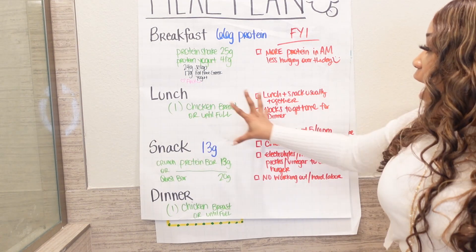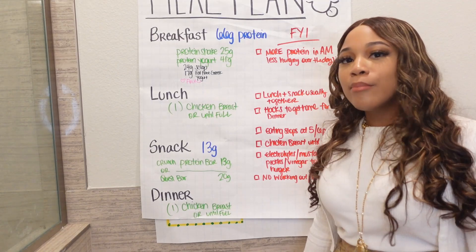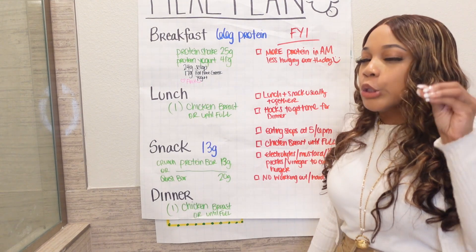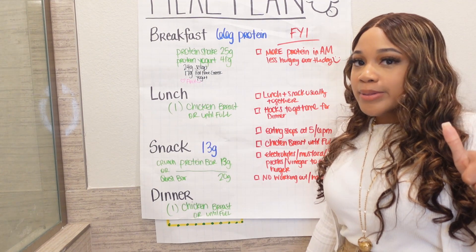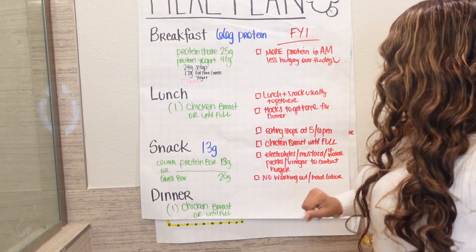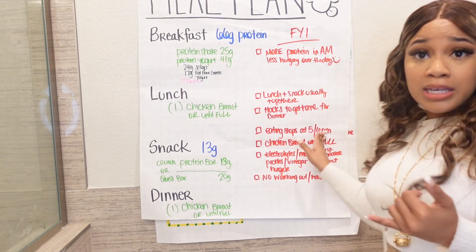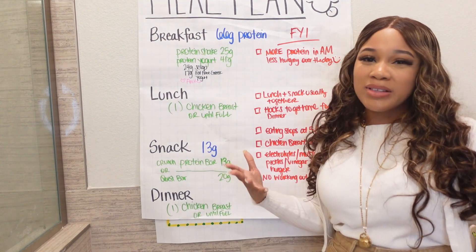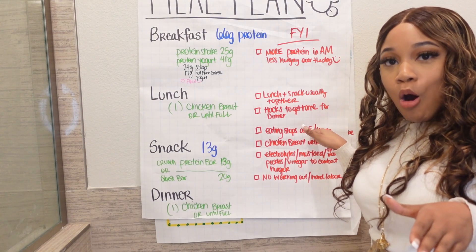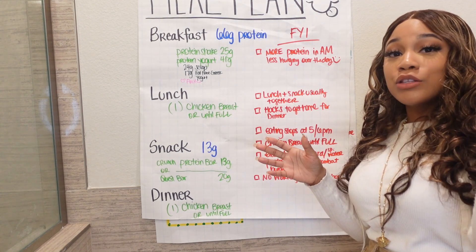Sometimes I don't even have to eat when I get home. But sometimes I feel a little hunger around four o'clock, so I have the other piece of chicken and I'm good for the night. Eating stops at five to six p.m., depending on work. I must get home to eat my chicken and have it ready ahead of time so I don't mess up the schedule.